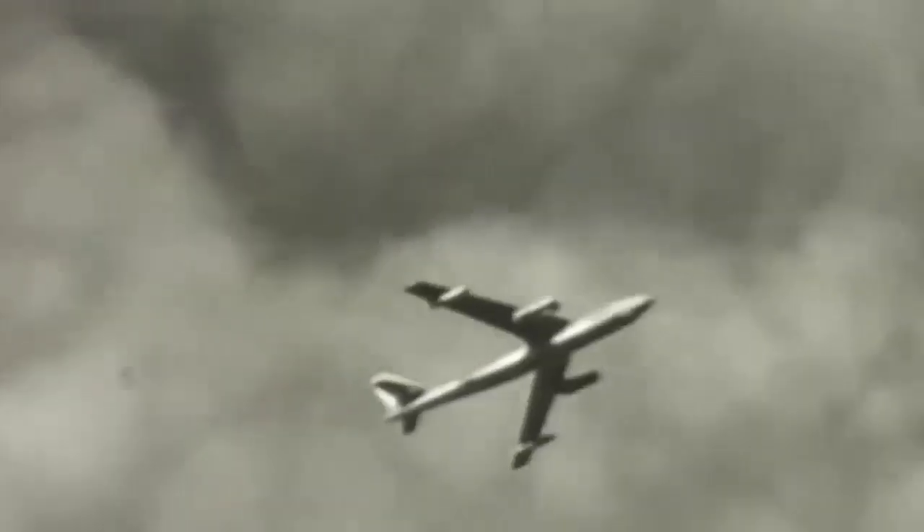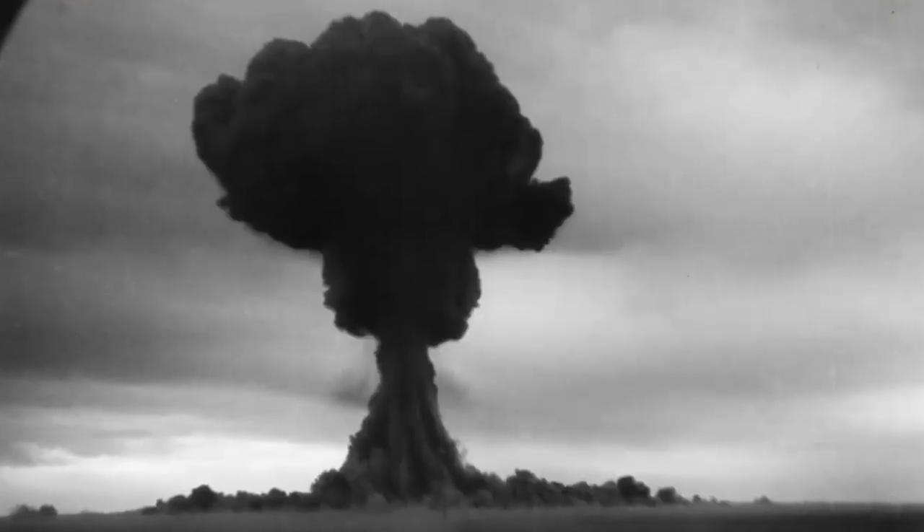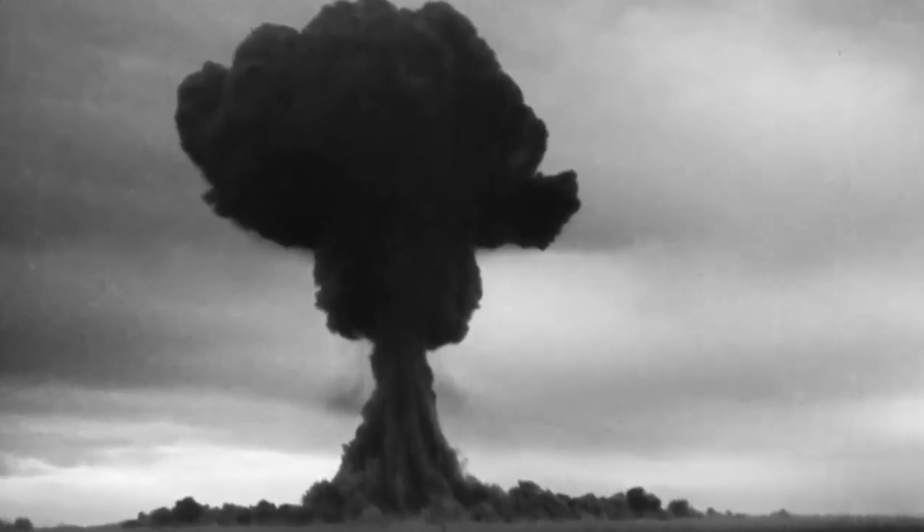They also gathered samples of Soviet nuclear explosions from the air. These operations were dangerous, though, as two of the recon B-47s were destroyed by enemy aircraft, killing seven crew members and taking two prisoners for a short time.